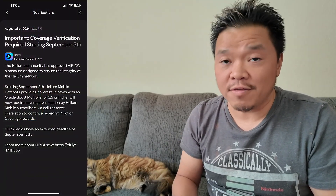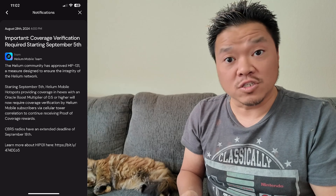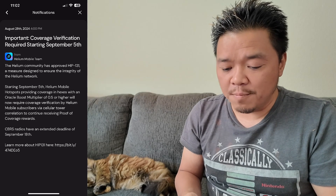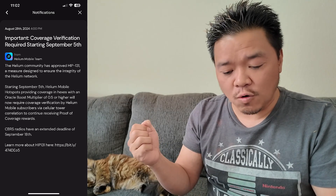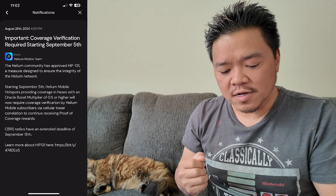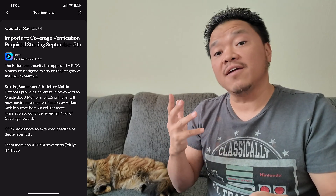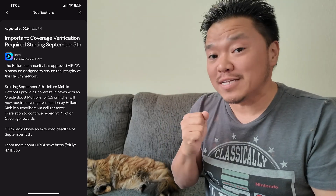What freaked me out was this email — or rather a notification through your Helium wallet — that came out August 28th. It said: 'Important coverage verification required starting September 5th, from the Helium Mobile team. The Helium community has approved HIP 131, a measure designed to ensure the integrity of the Helium network. Starting September 5th, Helium Mobile hotspots providing coverage in hexes with an Oracle boost multiplier of 0.5 or higher will now require verification by Helium Mobile subscribers via cellular tower correlation to continue receiving proof of coverage rewards.' CBRS radios have an extended deadline of September 18th.